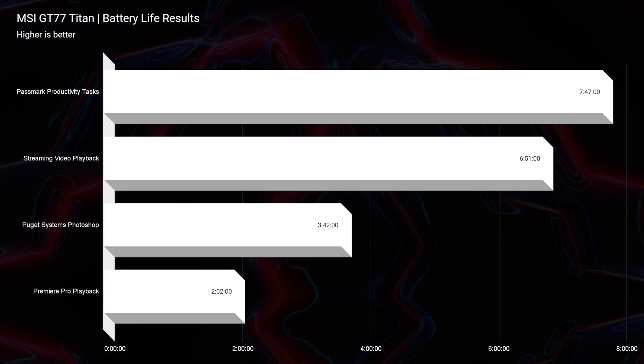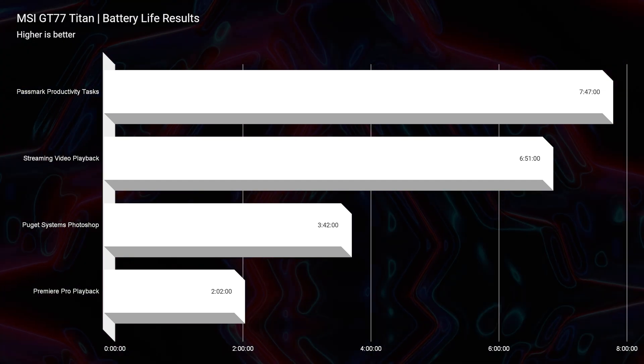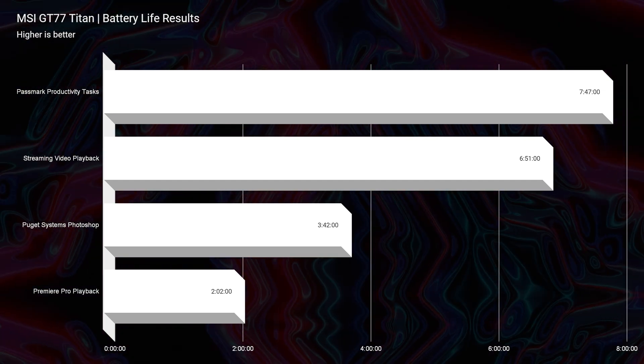One area I was surprised it fared decently well in was battery life. It was not good by any stretch of the imagination, but it got two hours of battery life for video editing playback — I really thought it was going to be under an hour with how much performance this laptop packs. And if you're doing productivity tasks on super battery saver mode, you can actually get 7 hours and 47 minutes out of the battery. That's the best-case scenario — you might fare around the 5 to 6 hour range. This was about 30% screen brightness for the test, but still, to have that range in such a big, powerful laptop was quite a pleasant surprise.